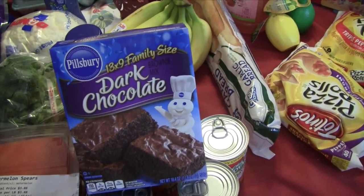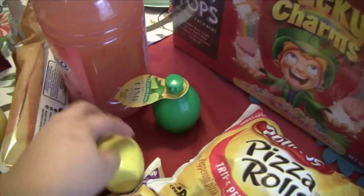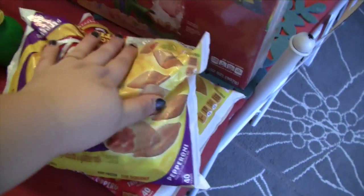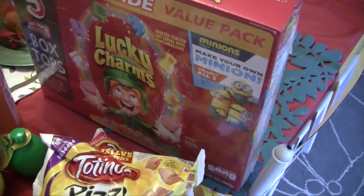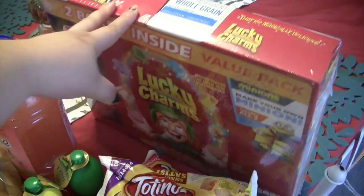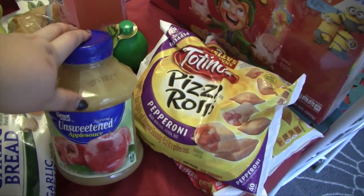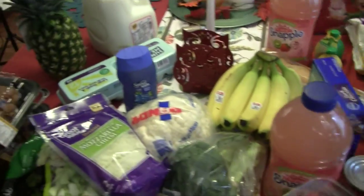I also wanted some watermelon so I picked up watermelon spears. I've been wanting brownies — I could make them but this box was just a dollar so I grabbed that. I also needed lemon and lime juice so I grabbed one of each. My husband got his pizza rolls — regular pepperoni and a new triple pepperoni to try. He also wanted to try Great Value garlic bread and grabbed a value pack of Lucky Charms, two boxes. Finally, I grabbed unsweetened applesauce for a crock pot collab recipe you guys will see soon. That's everything from Walmart!